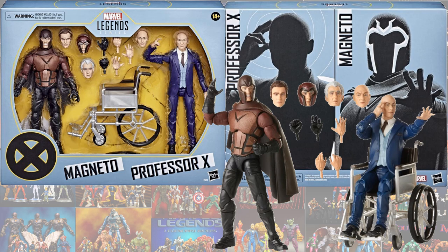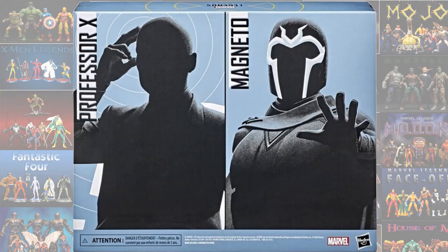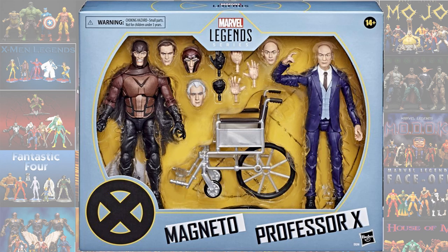Here is the box, the back, and the two figures — with a total of six heads. There are the Patrick Stewart and James McAvoy heads. There is a closer look at the back of the box with kind of a shadow effect, and there is the front, zoomed in.